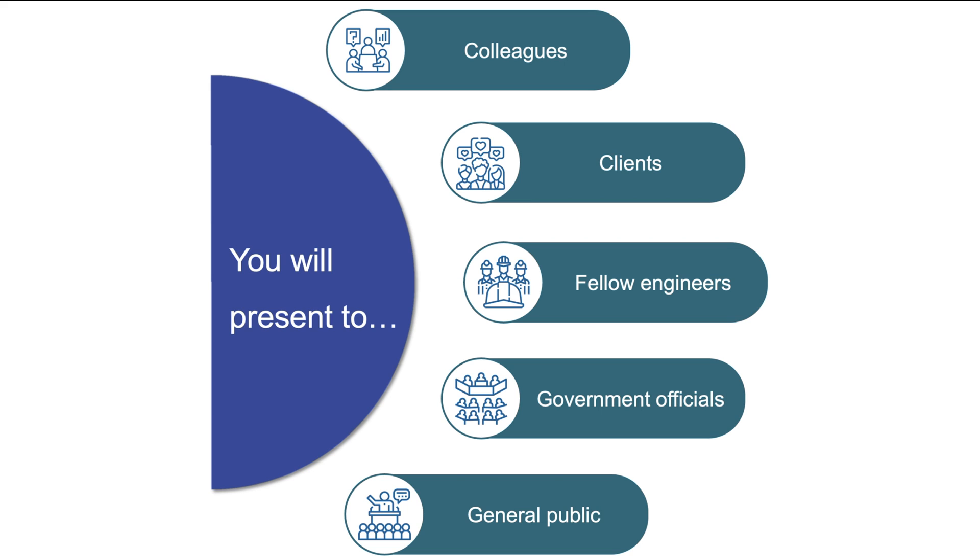You may attend technical conferences to share with other engineers across the country the work that you have been doing. You may speak with government agencies who seek your expertise to inform their decision-making on a policy or an important infrastructure project. Finally, you may present to the public to help them understand upcoming projects and how the work you are doing may affect them.